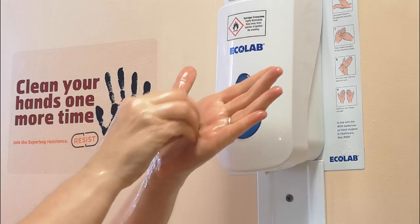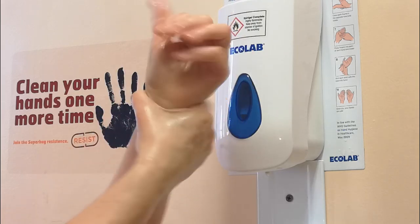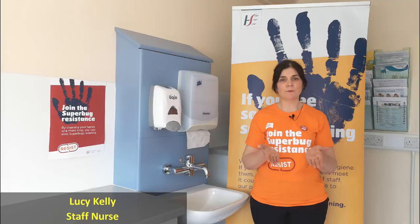Effective hand hygiene plays a key role in reducing infection. It's simple but it works. It's okay to ask, have I cleaned my hands?